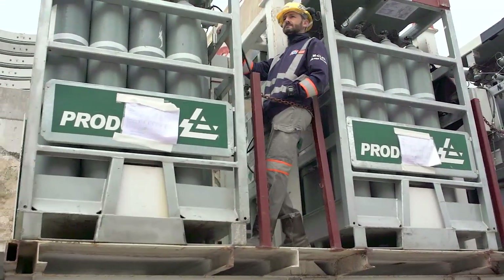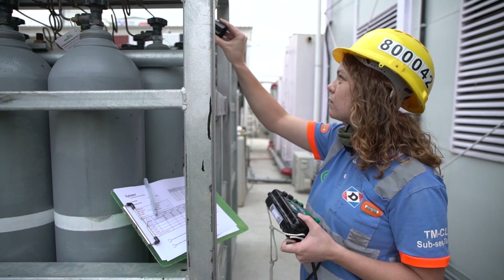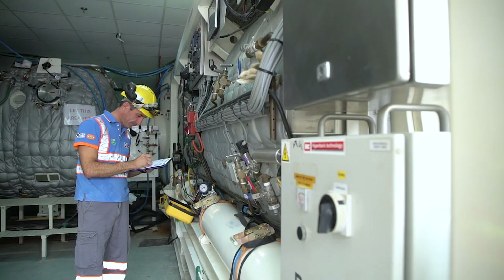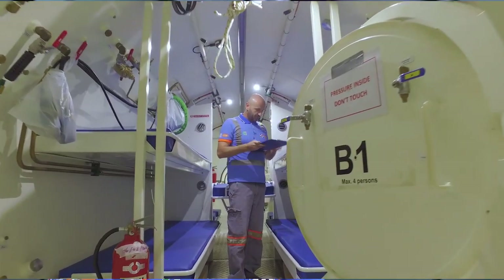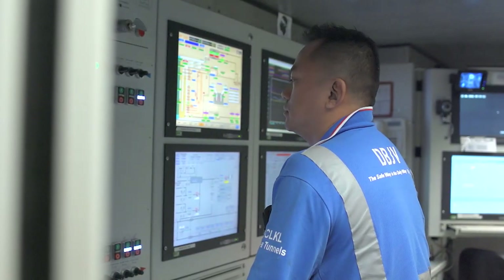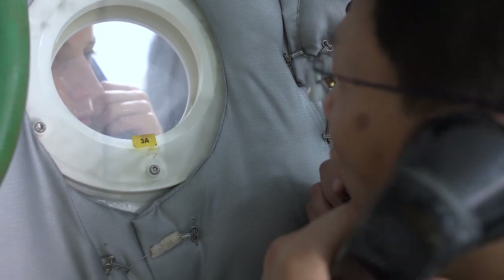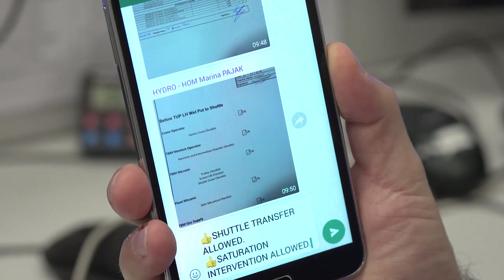The checklist covers: the gases — the right amount, the correct gas, verified by at least three analyses; the condition of the multipurpose vehicles carrying gases and the shuttle; the shuttle and medical chamber, internally and externally; all lifting devices and machinery on the surface and in the TBMs; the mechanical status of the TBMs; compressors, generators and their backups on surface and in the tunnels; the daily health check of the workers; the availability of all teams involved; and communication systems, CCTV, and gas supplies. Only when all checklists are completed with no incidents is the transfer authorized by the supervisor.